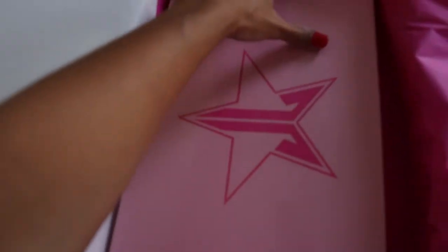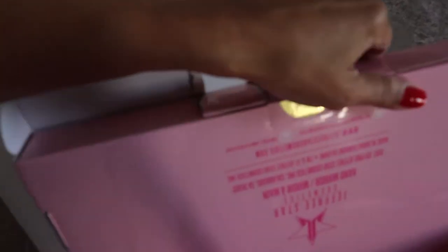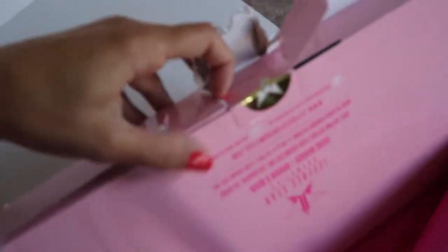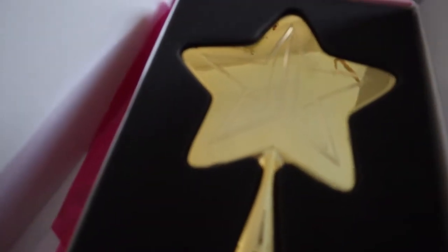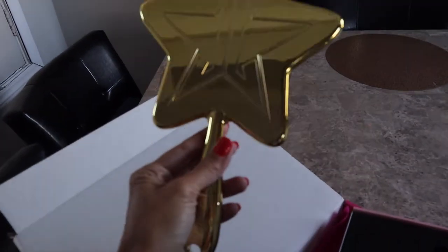If you guys have gotten one of these, you already know what's in this box. The packaging is incredible — I'm going to have to rip the box. I've been wanting one of these for a long time and he finally came out with it. As soon as he announced this color, I said I have to get one. It's the gold mirror! I already have a pink one, but I've always wanted a gold one. So cute — is this beautiful?